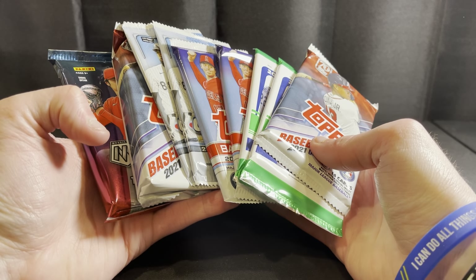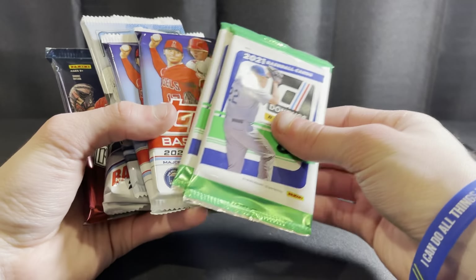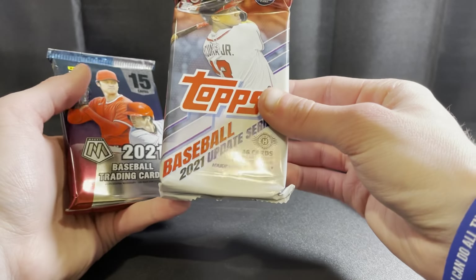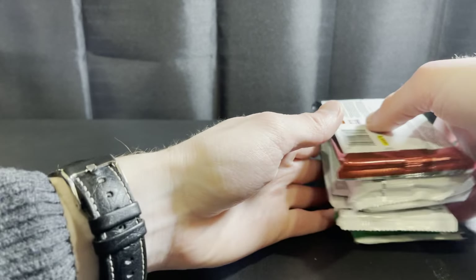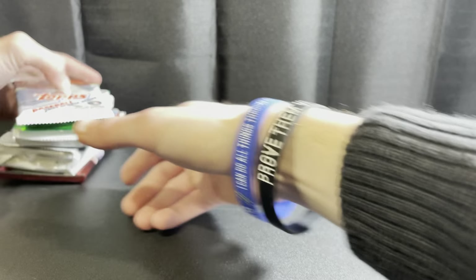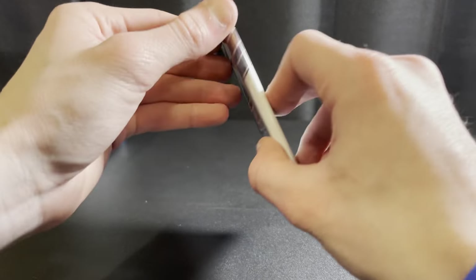Today we've got nine hobby packs: 2021 Update, two Donruss, a couple of the new Series One, a couple Topps Chrome, a jumbo pack of Update, and then a Mosaic hobby pack. Won't be super long but a nice big brick of packs. We'll start out with 2021 Update — looking for Kalanick and India in this one.